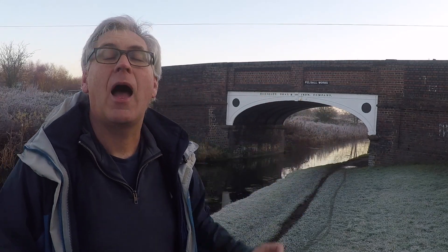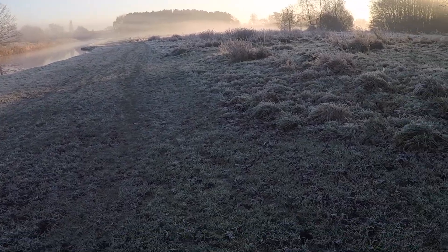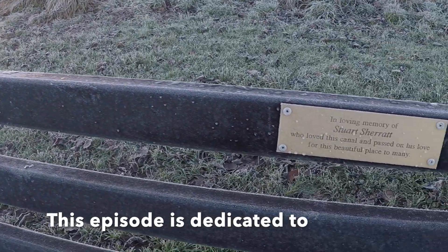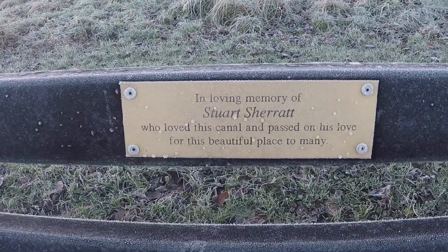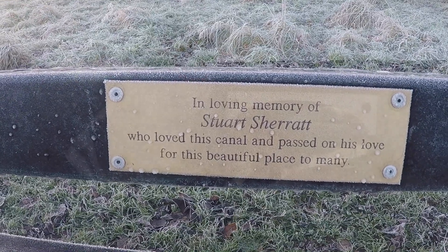We're going the opposite way — out towards Brownhills. I said at the conclusion of my last episode that Pelsall Common is a bit of a Jekyll and Hyde kind of place, but I didn't really elaborate. Pelsall Common these days is an oasis of calm and tranquillity. It's absolutely gorgeous, and on a cold frosty morning like this there's no finer place to go for a walk or a cycle ride — but it wasn't always that way.